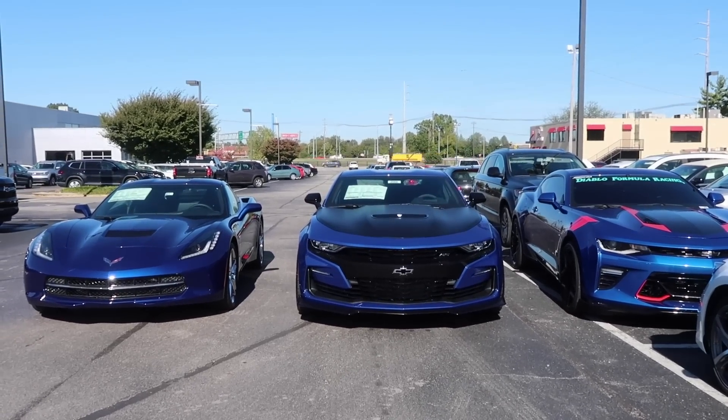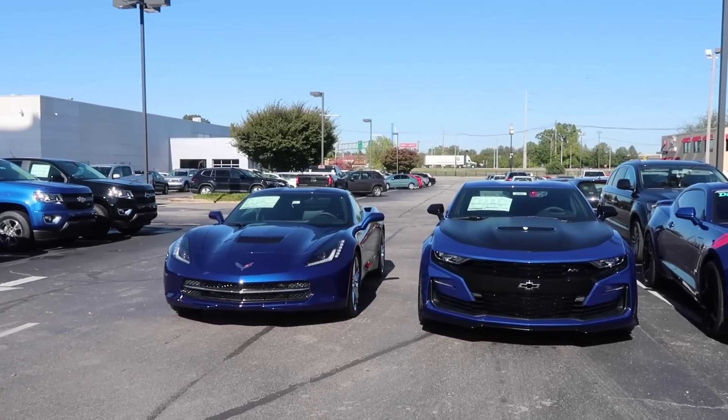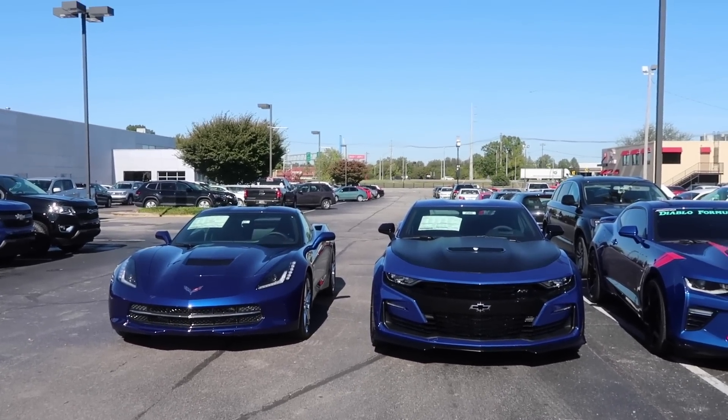I'm heading over to the showroom floor to show you the three blue colors we currently have on our vehicles: the 2016 Camaro in Hyper Blue, the Riverside Blue on the 2019 Camaro, and Admiral Blue on the 2019 Corvette. Make sure you hit subscribe and turn on bell notifications — I have some huge contests coming up worth over $400 cash value each. If you want behind-the-scenes and additional content, hit the join button next to subscribe or use the link in the description.